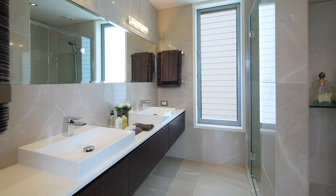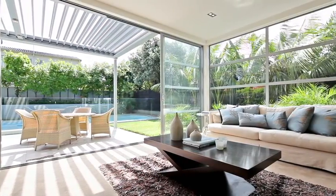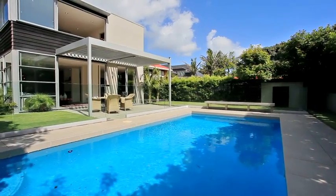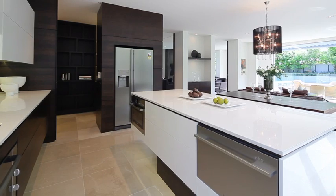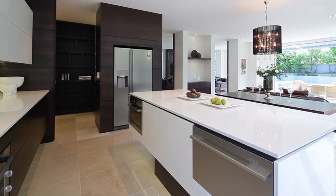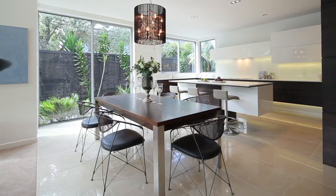Designed with interactive living in mind, this home flows effortlessly to the exclusive outdoor entertaining area, which has a sunny northerly aspect. The kitchen design has all the highest quality fixtures and fittings you would expect, and its positioning within the home allows it to be a focal point for entertaining.